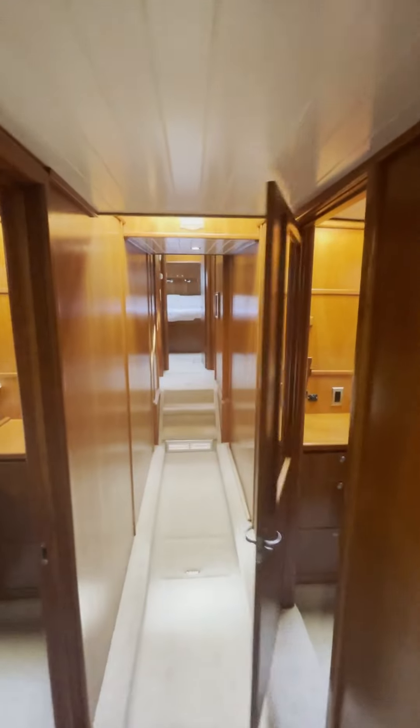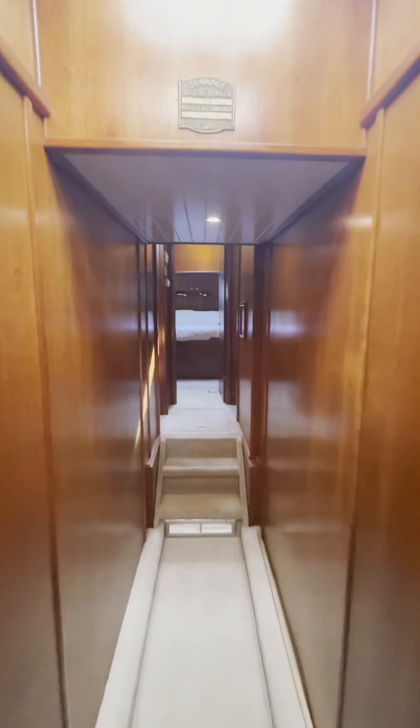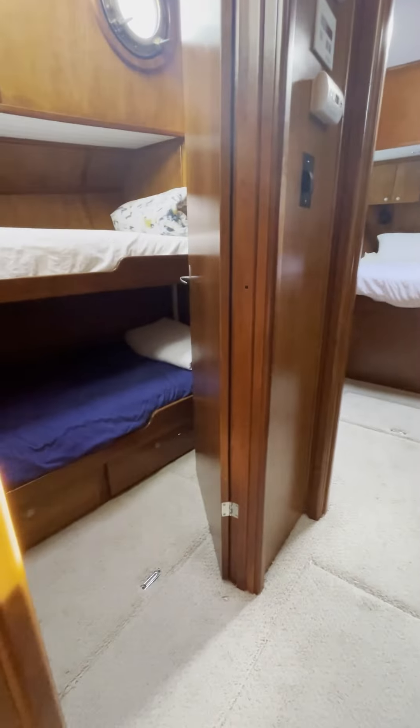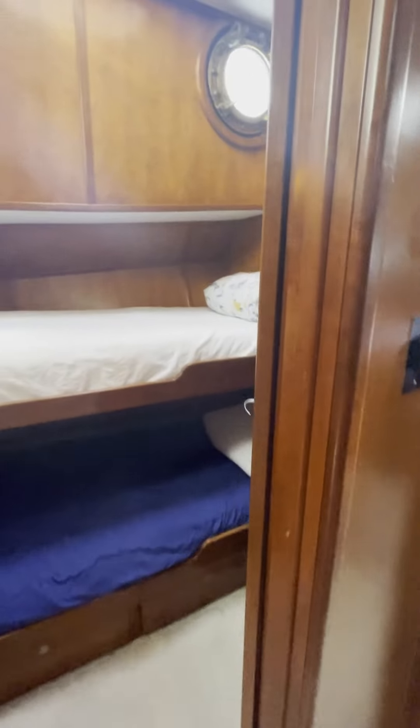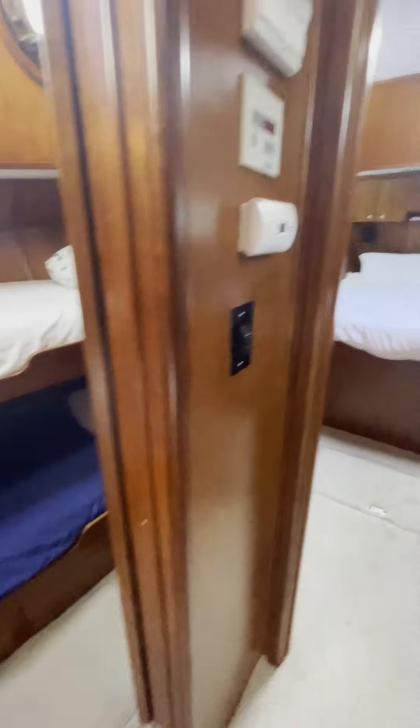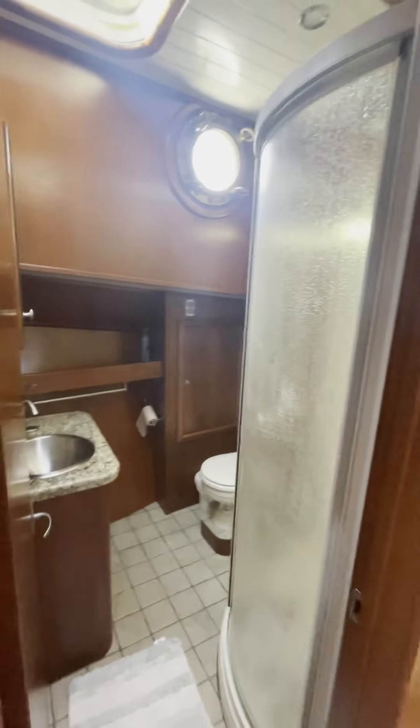We will probably be getting rid of the TVs. Moving forward, you can see the single bunks as well as access to the forward deck. The master stateroom and the two other heads are very similar.